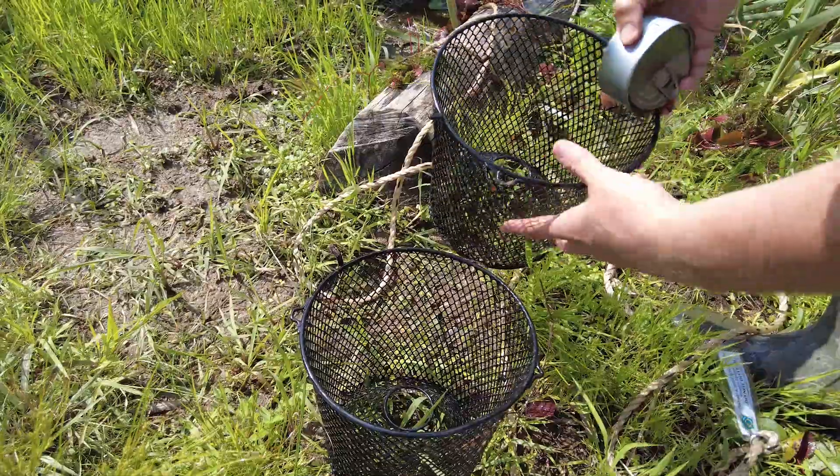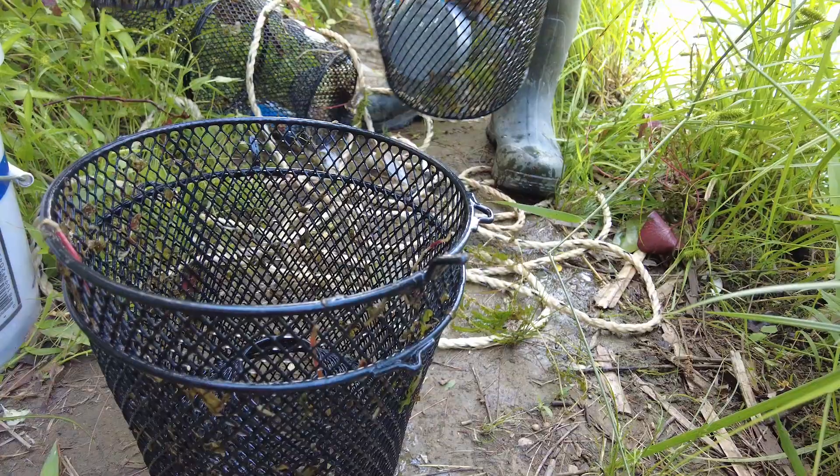We did not catch any invasive crayfish, which potentially suggests that this lake does not have any invasive crayfish in it. So very good news today.